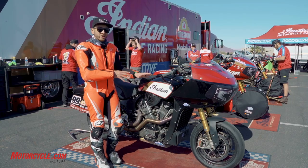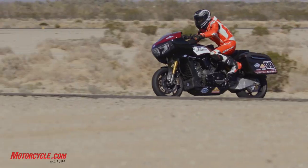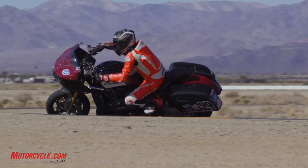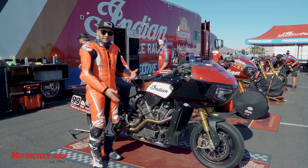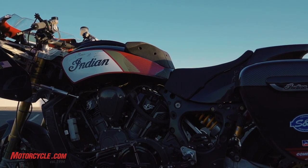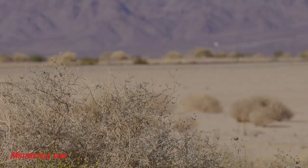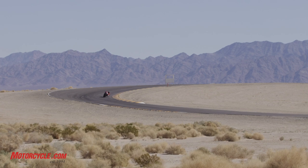I think the biggest thing I noticed was this changes direction better than any bike this big has any right to. It'll flick from left to right, right to left, super easy and super quickly — and this is a 500-plus pound bike that's as big as a school bus. These wings here actually put your legs in a good spot when you're mid-corner. There was no way I'm getting a knee down on this thing; it was just too big. I know the pro guys do and that's because they're bad asses. Today was cold and windy and not conducive to me trying to be a hero.